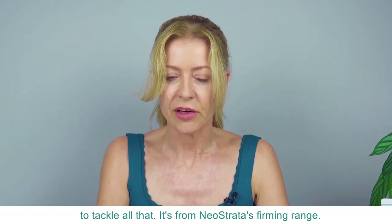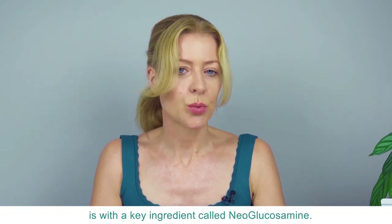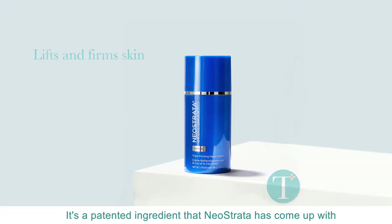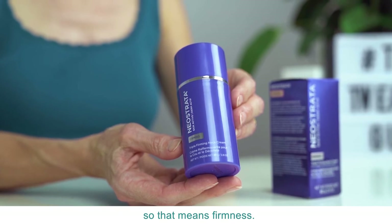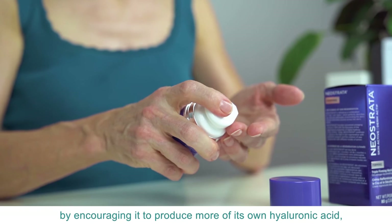It's from Neostrata's firming range and it works a treat. The key ingredient is called neoglucosamine — a patented ingredient that Neostrata has developed. What it does is stimulate collagen production within the skin, which means improved firmness, and it also improves hydration by encouraging the skin to produce more of its own hyaluronic acid.